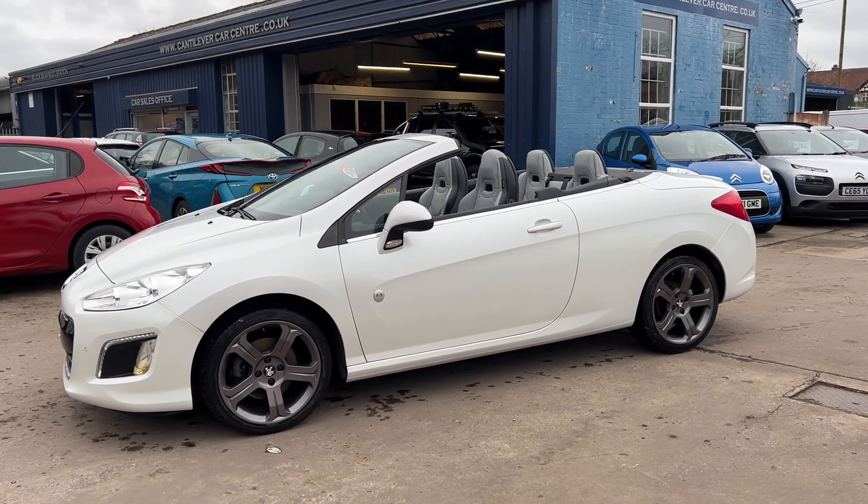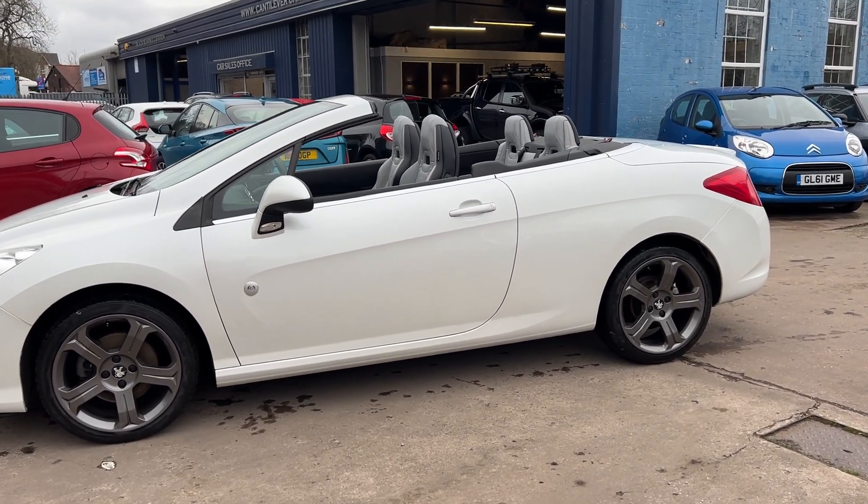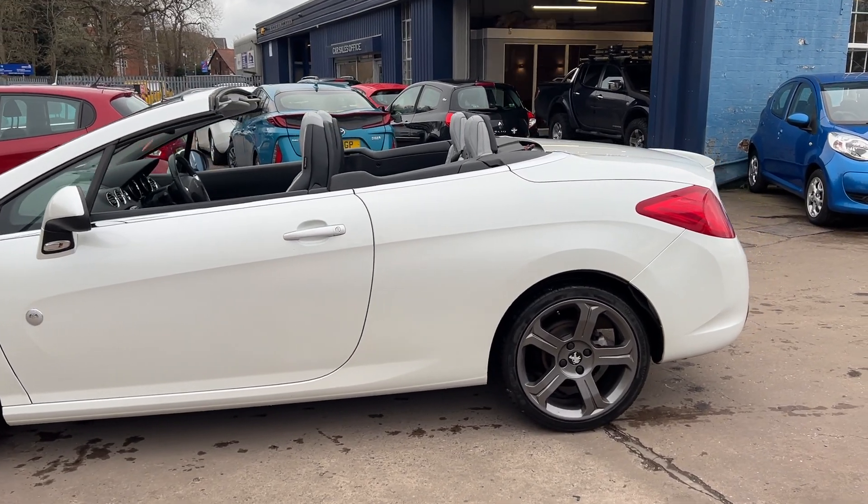Welcome to Cantilever Car Centre. Here today I have a Peugeot 308 HGI Roland Garros, an AB version, registered in 2014 on a 64 plate.